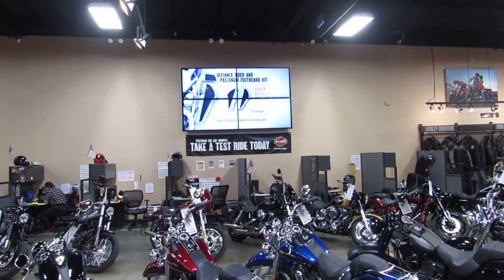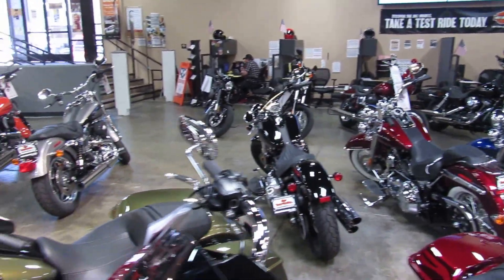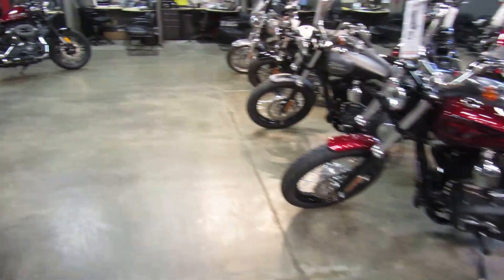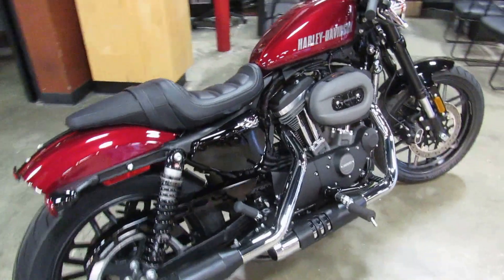At Biggs Harley-Davidson in San Marcos we've got big screens for some of our events. We've also got tour bikes, dinas, soft tails, everything, including sportsters, like this XL 1200 CX Roadster in color velocity red.